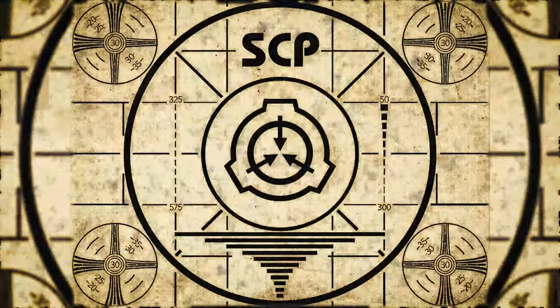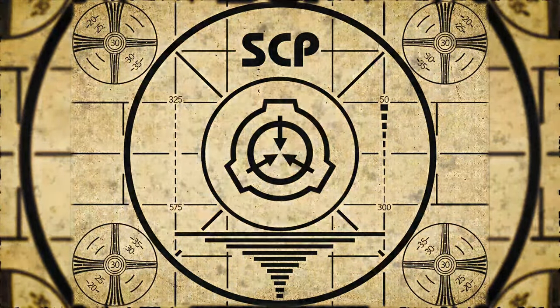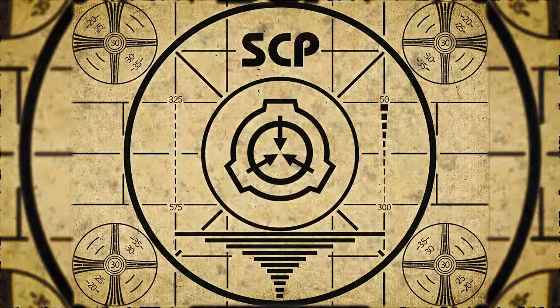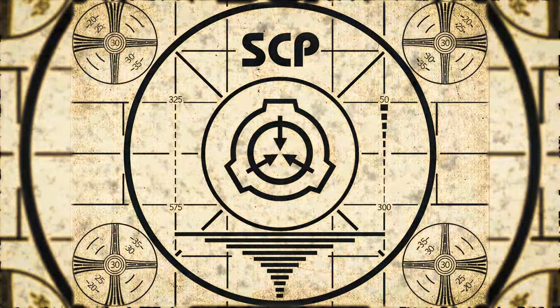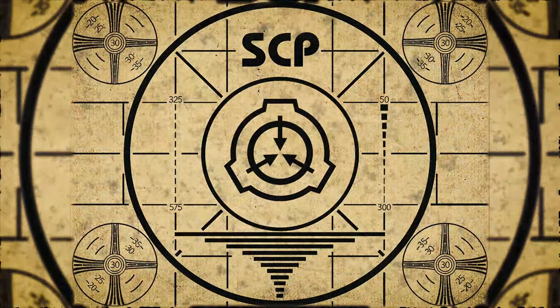Lesson complete. If you missed the previous orientation, go watch SCP-808, The Mechanical Choir, right now. Or for the complete course, watch this playlist.